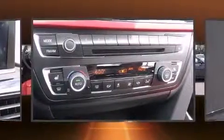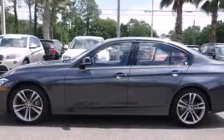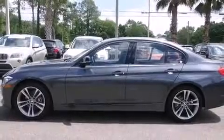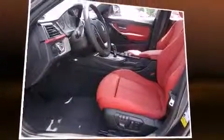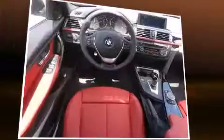BMW ensures the safety and security of its passengers with equipment such as brake assist, anti-whiplash front head restraints, an emergency communication system, and four-wheel disc brakes with ABS. This car was designed with safety in mind, allowing you to drive with even greater assurance.